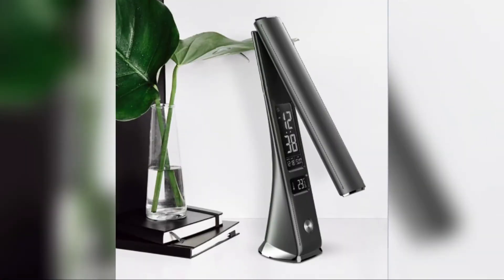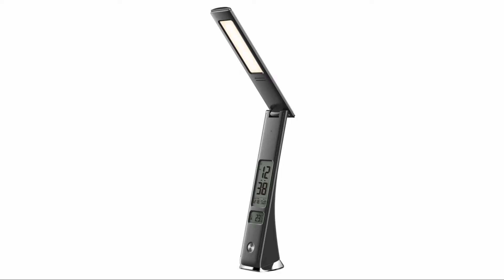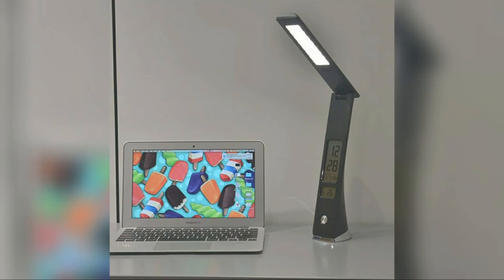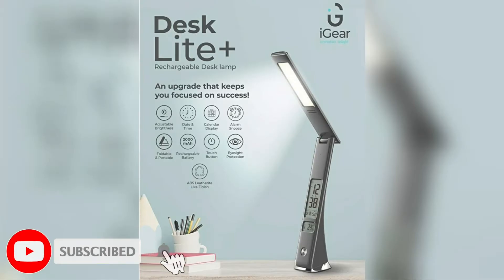Hi, welcome to a new video from technery.com. Today we have an interesting tech news for you. The brand iGear, known for gadgets and smartphone accessories, has launched a new device into the Indian market — the iGear Desk Light Plus, which is a rechargeable LED desk lamp with clock and calendar. Let us have a look at the features of this device.